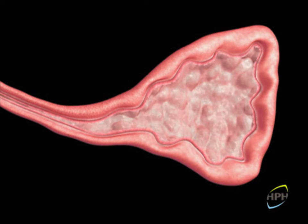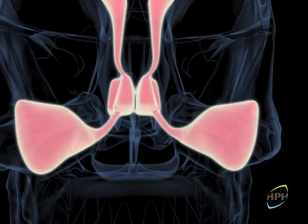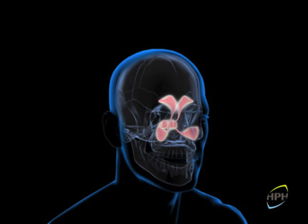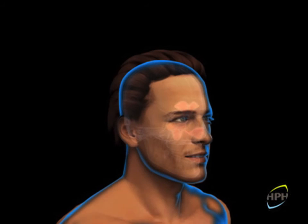Nasodrin achieves symptom relief in patients with acute rhinosinusitis. It significantly reduces symptoms such as headache and facial pain on the second day after administration and removes the mucopurulent secretions on the fourth day, consequently clearing nasal obstruction.